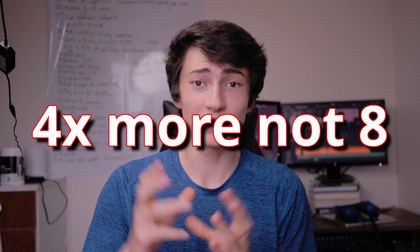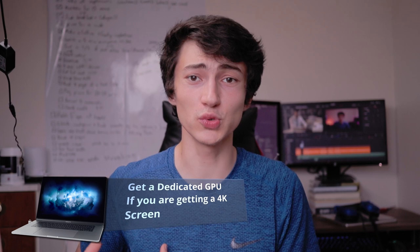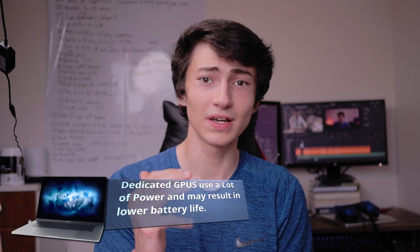For screen resolution, you can get by with 720p but you'll definitely notice the quality difference versus 1080p. Then there's 1440p and 4K. My recommendation is 1080p as the best middle-ground option. If you go for 4K, be aware that a 4K screen has eight times more pixels, requiring a much more powerful dedicated GPU to handle. Without one, performance will suffer and battery life will drop significantly — I'd recommend sticking with 1080p for now.